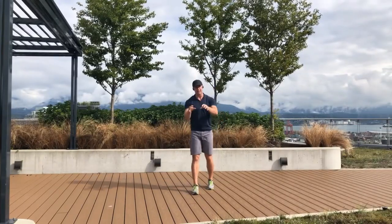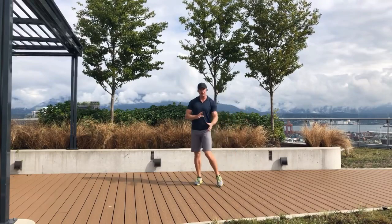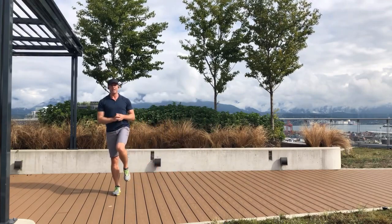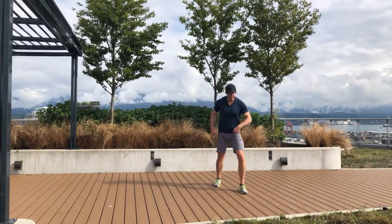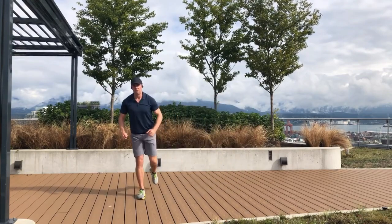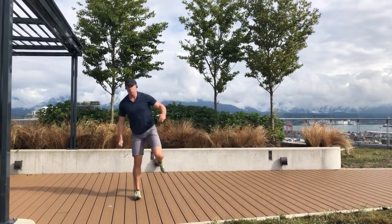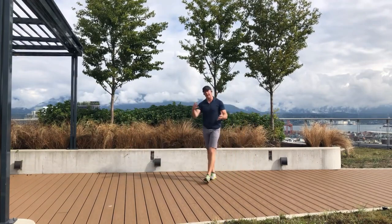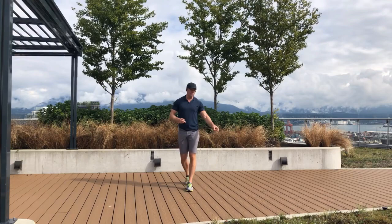The last exercise for your anaerobic alactic system is the lateral jump to stabilization. It's a plyometric off of one leg and a stabilization on the other. You jump off one leg laterally, landing and stabilizing for three seconds on the other leg before returning back the other direction.